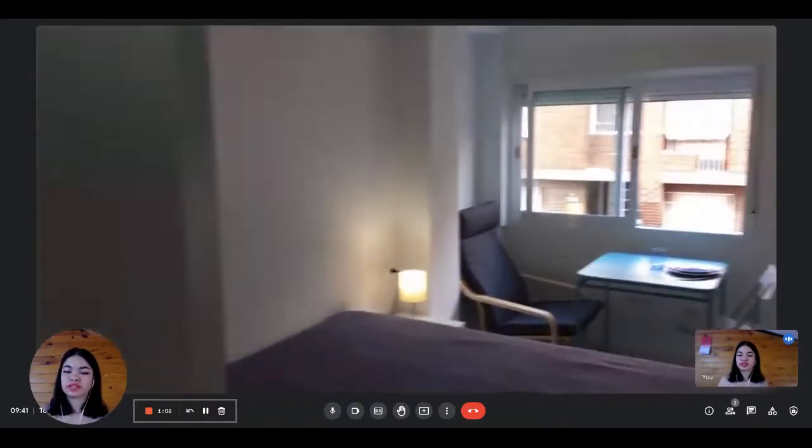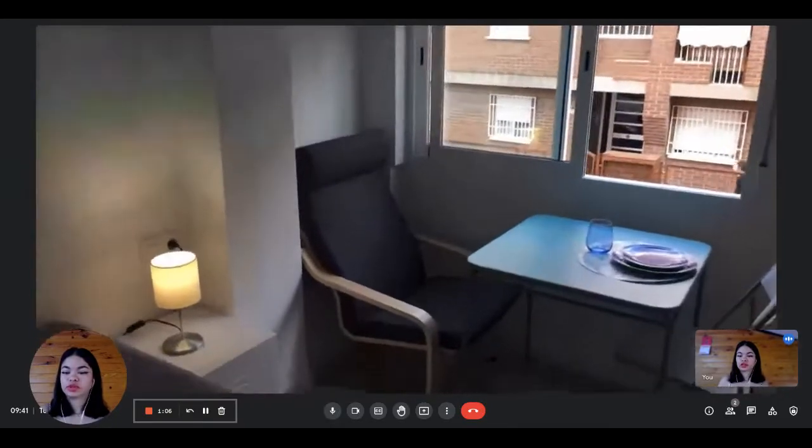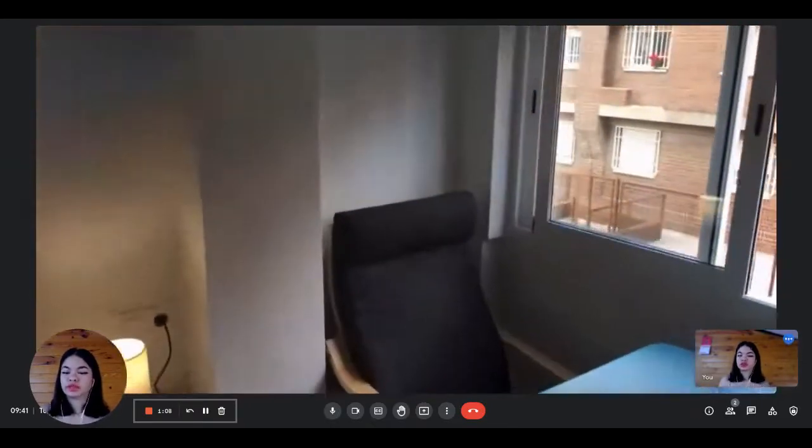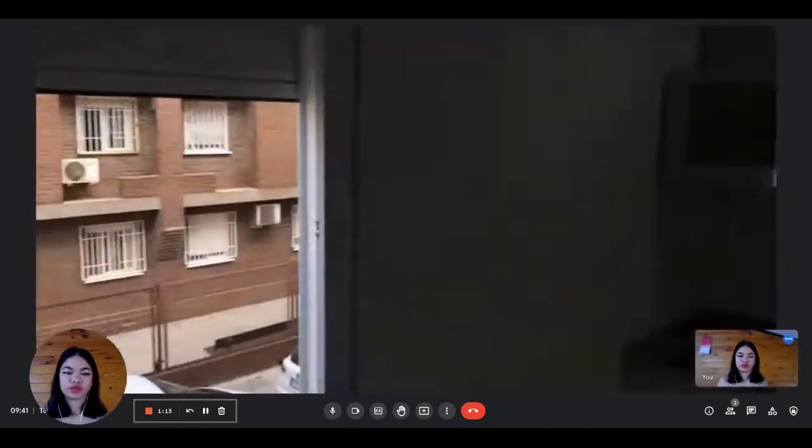This is bedroom number one. You have a single bed. You have a table, a dining table with two chairs. This bedroom gives a view on the outside, on the street. The apartment is located on the first floor.